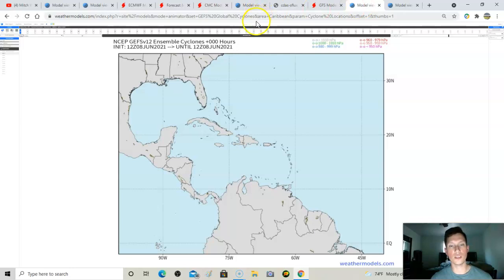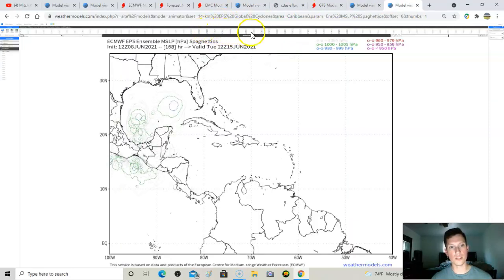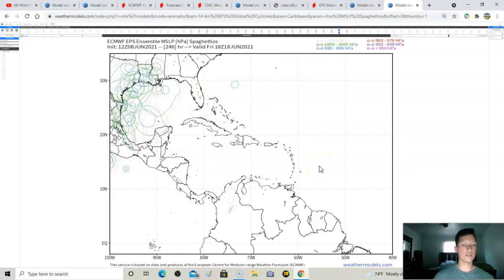Looking at the GFS ensembles for cyclonal development — there's a big-time area showing up off the coast of the Carolinas, which ties into the stalled energy that could develop off the coast. Then just past 200 hours out, you see a bunch of circles popping up in the Gulf of Mexico area, pinpointing where potential low pressures could affect the lower 48. We'll continue to watch these trends.